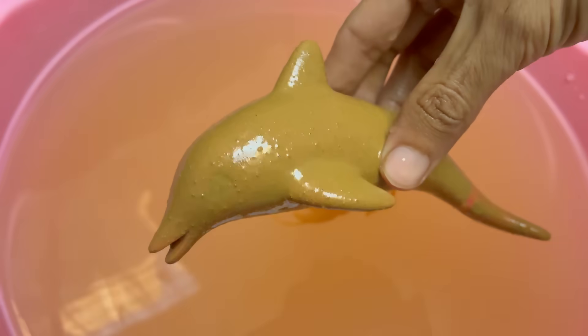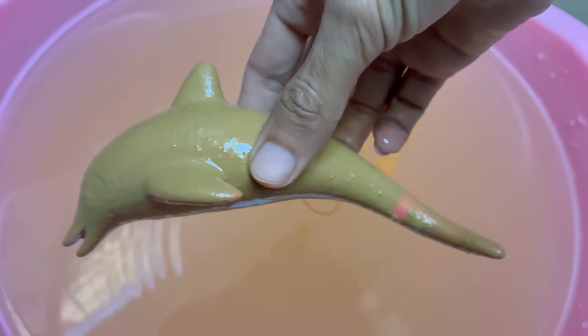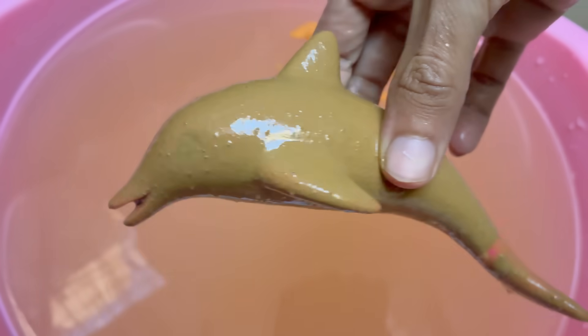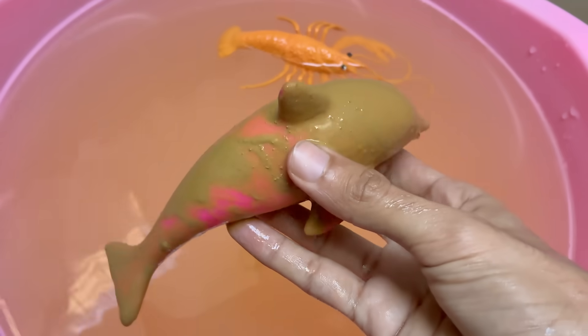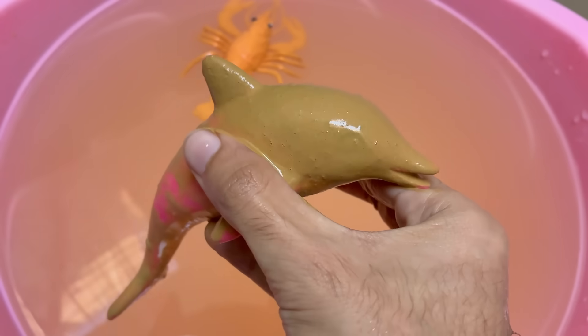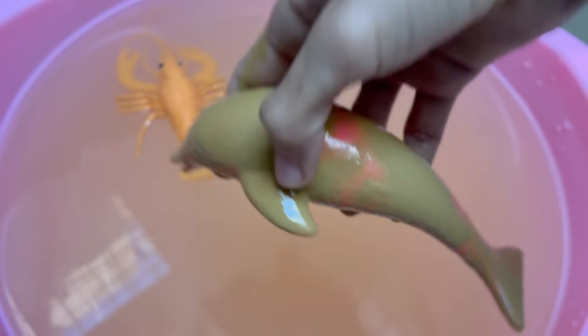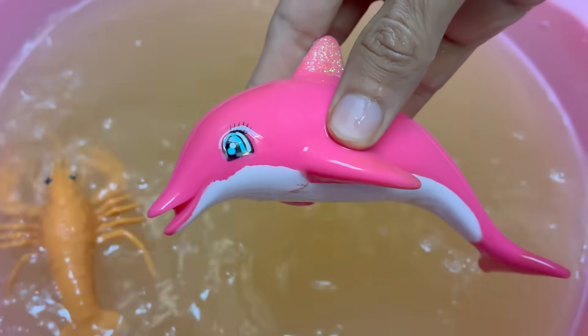Dolphins are warm-blooded mammals. They breathe air through a blowhole and nurse their young with milk. Dolphins have large, complex brains relative to their body size, and they exhibit advanced problem-solving, self-awareness, and social behaviors. They let one hemisphere of their brain rest at a time, allowing them to keep swimming and watch for predators.